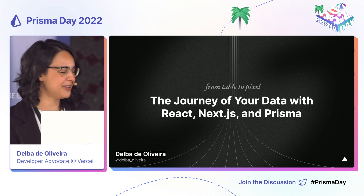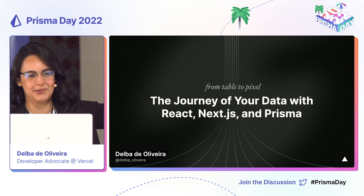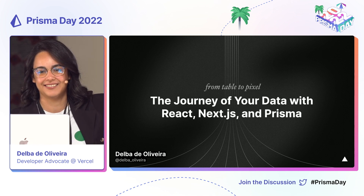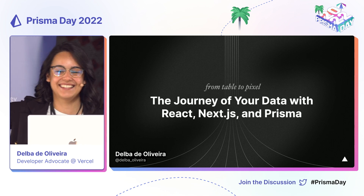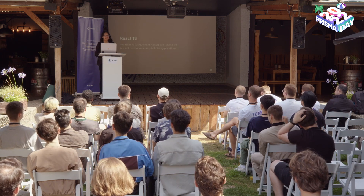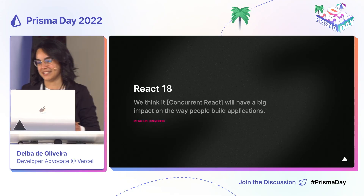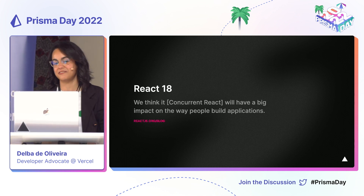I'm curious to know — how many of you use or have used React? Okay, most of you. What about Next.js? Wow, that's amazing. So, you probably already know this, but a few months ago React 18 was released, and it introduced new concurrent features.